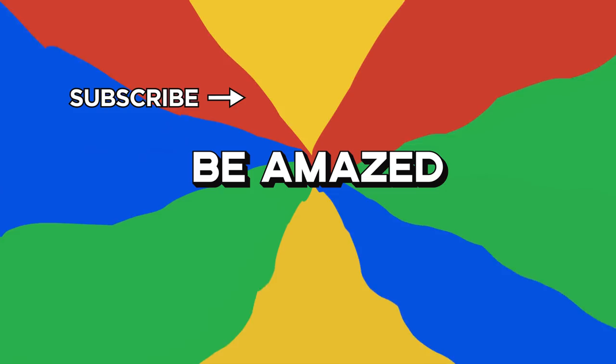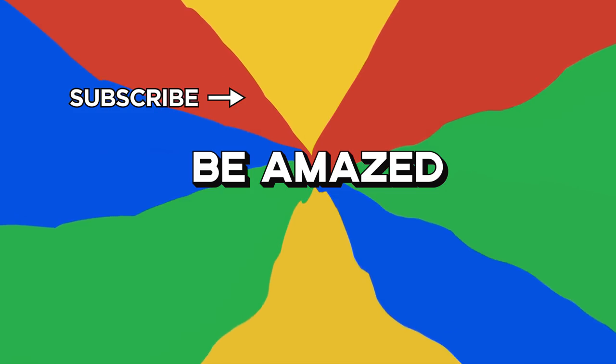Which ad was your favorite? And are there any others you want to see deconstructed? Let me know in the comment section down below. Thanks for watching!